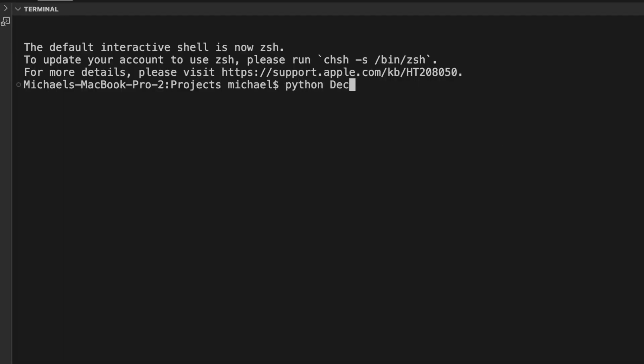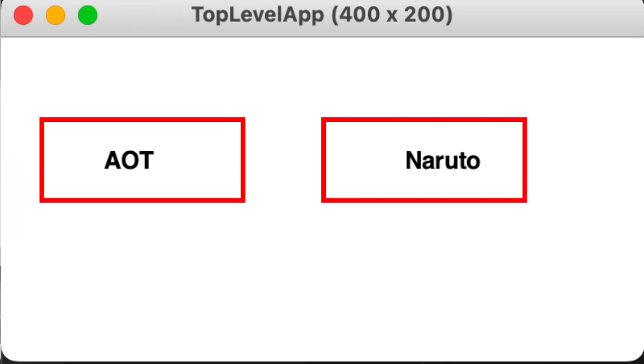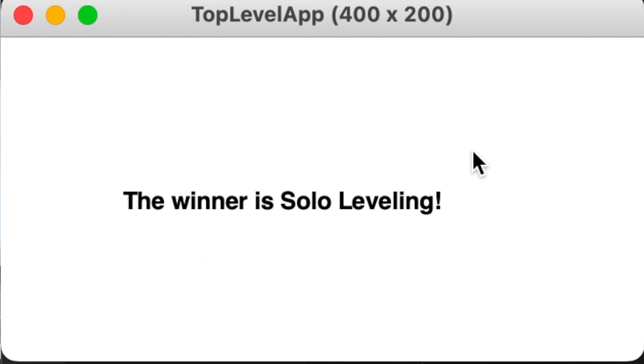Each decision is made binary — you only choose between one or the other option. The winner stays on while a new option takes the loser's spot. This program runs until all options are exhausted. You only need Python's input function to collect the possible options — food items, to-do tasks, TV shows, etc. Those choices are randomly shuffled and presented two at a time until one winner remains.